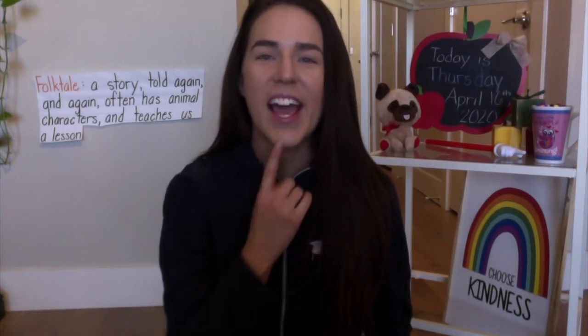So let's break it down. A folktale is a story — your turn. A folktale is a story. Told again and again — your turn. Told again and again. Nice job. Let's put them together: a folktale is a story, told again and again.